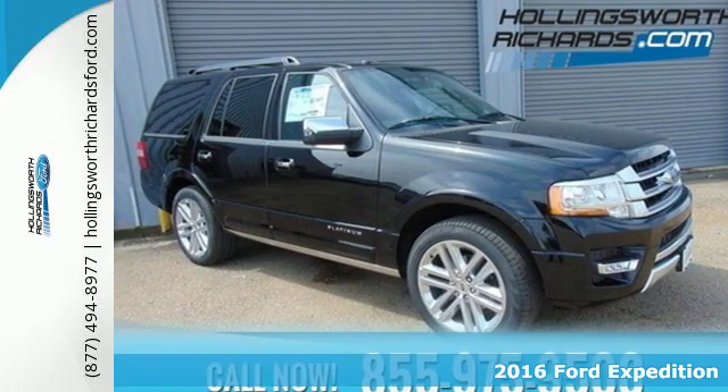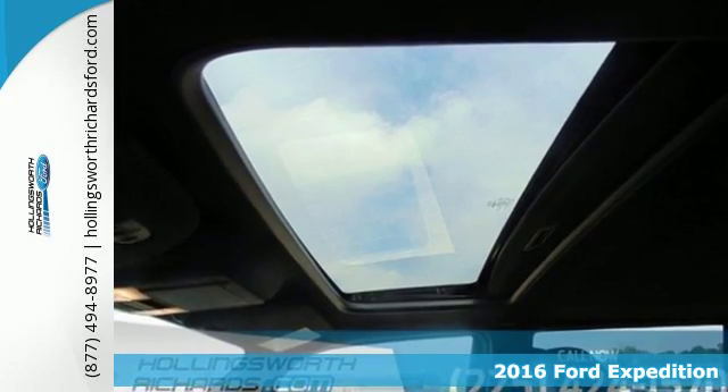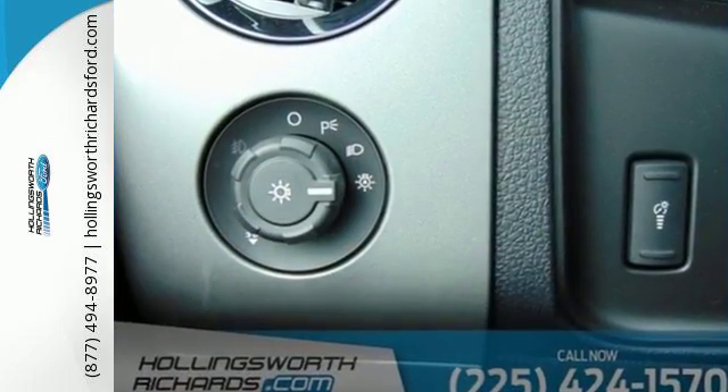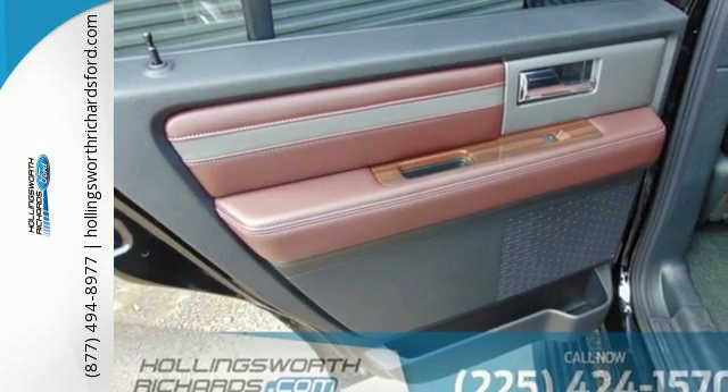Here's a 2016 Ford Expedition. If you need pulling power along with lots of space for people and cargo, there's no other choice. Leave nothing behind with the incredible towing power of a fuel-friendly, turbocharged 3.5 liter EcoBoost V6 engine and 6-speed automatic with select shift.